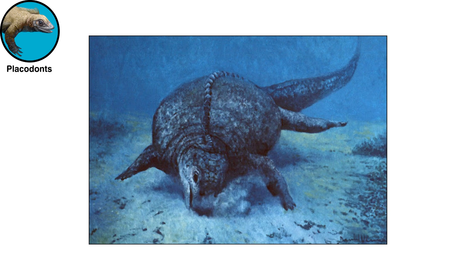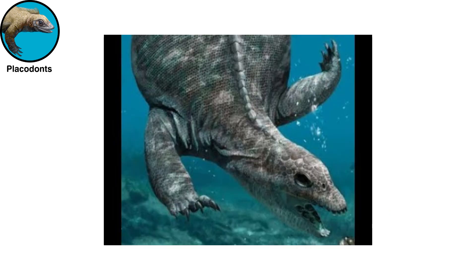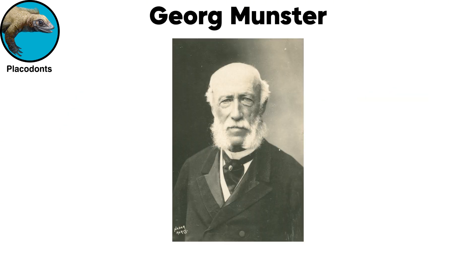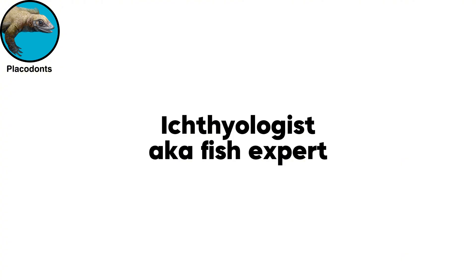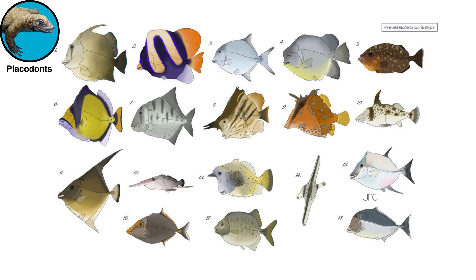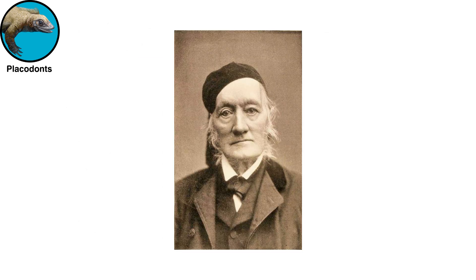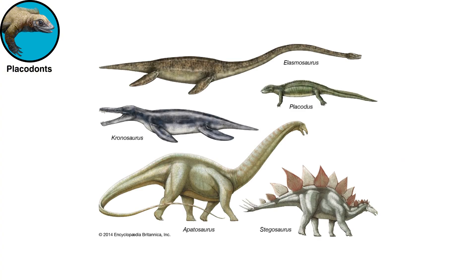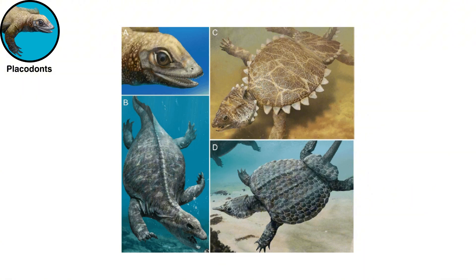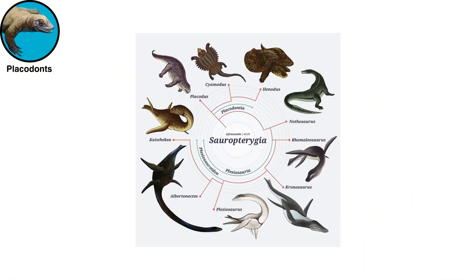Placodonts were peculiar mollusk-eating marine reptiles, known only from the Triassic of Europe and the Middle East. Looking something like a cross between a walrus and a turtle, they were first discovered by Georg Münster in 1830. Münster misidentified these teeth as those of pycnodont fishes and gave them the name Placodus. Richard Owen realized that Placodus represented a new group of reptiles, variously allied with synapsids, ichthyosaurs, and areocelodons. Placodonts have proved to be strongly modified members of the Sauropterygia, the position originally advocated when Owen created this group in 1860.